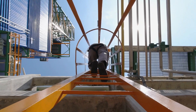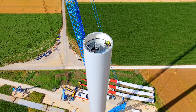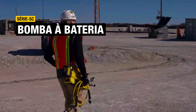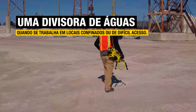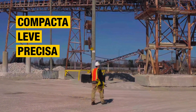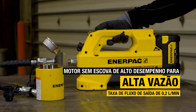Getting hydraulic power to remote job sites can be a challenge — not anymore. The revolutionary SC cordless hydraulic pump from Enter Pack gives you untethered power wherever you need it, a game changer when working in confined or difficult-to-reach locations. This highly portable pump is compact, lightweight, and precise, delivering a high flow rate for power-hungry applications.